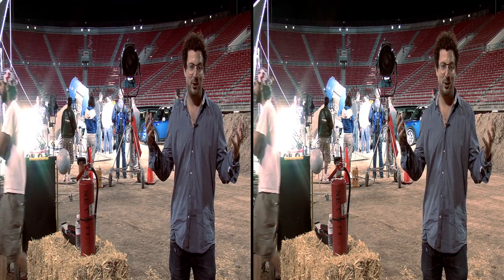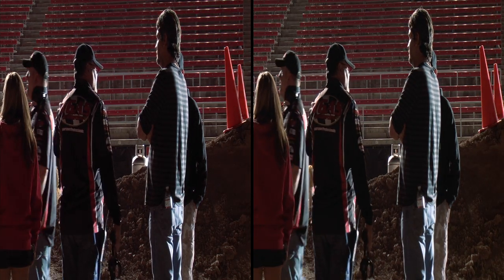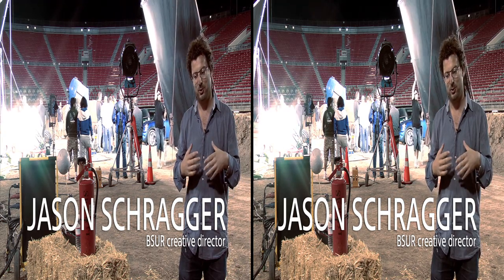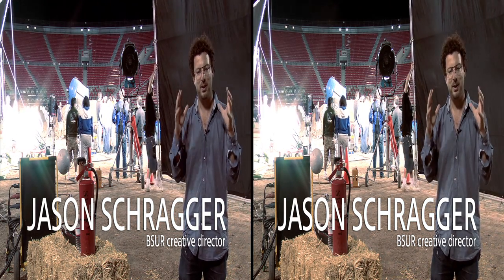We had this idea to jump a monster truck over all the Minis. This is something that has never been seen before. We really wanted to do something that was just really exciting and for people to get totally immersed into this piece of film.